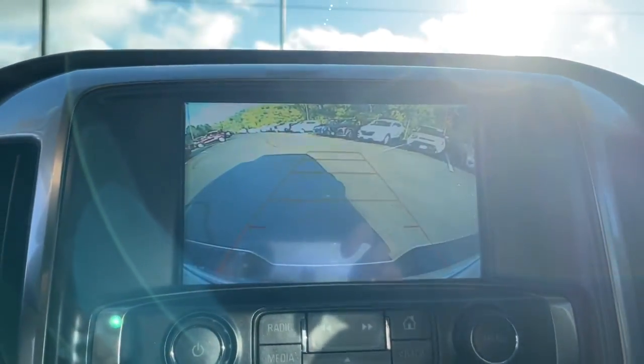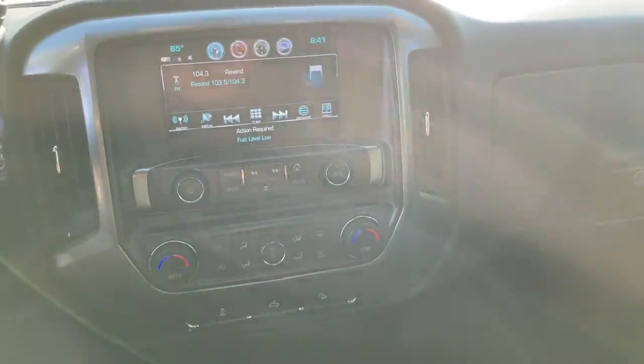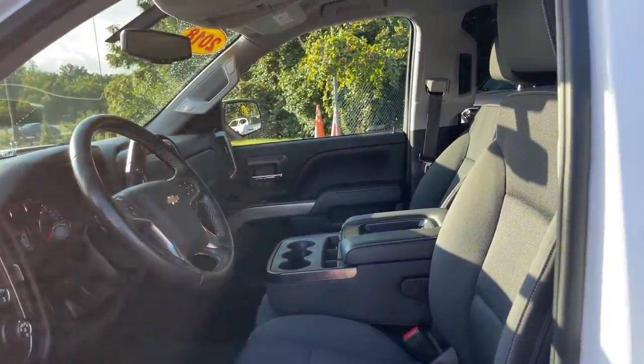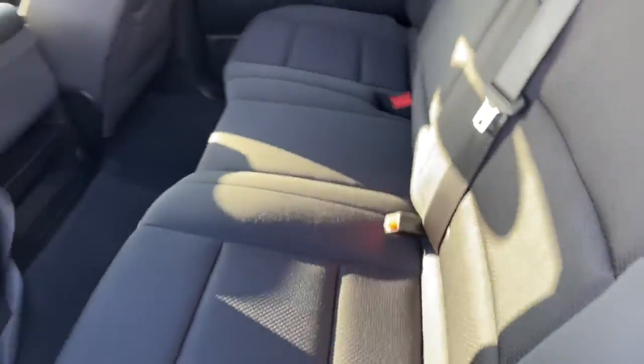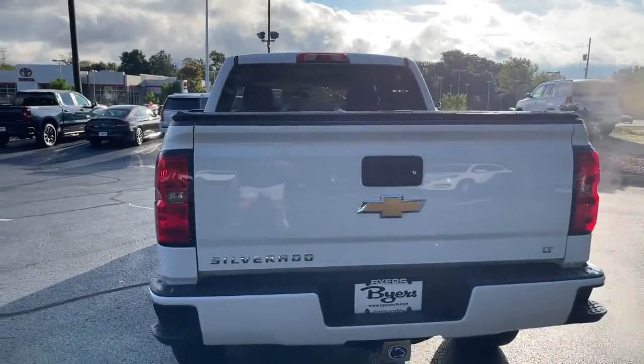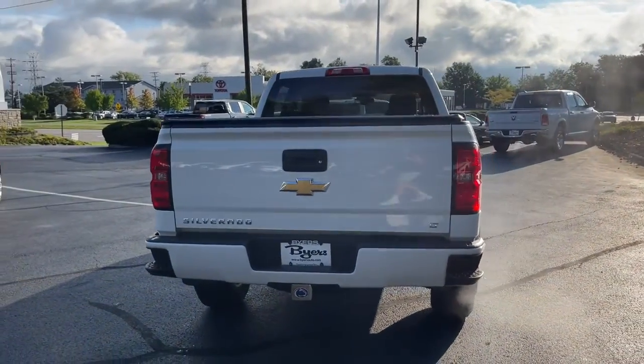These are just some of the great options this vehicle comes with: keyless entry, satellite radio, four-wheel drive, backup camera, heated mirrors, fog lamps, Wi-Fi hotspot, Bluetooth connection, aluminum wheels, and steering wheel audio controls.